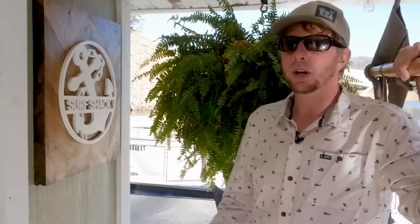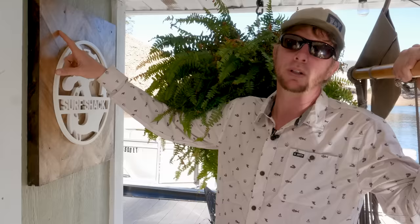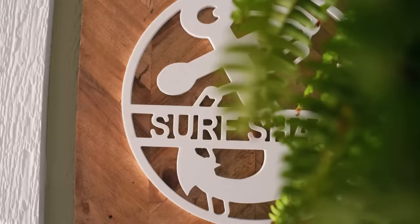Every boat's got to be named, and we did a little reclaiming of stuff from inside and got this PVC surf shack emblem made. This material is actually leftover from our countertops — we decided to use it outside as a backdrop for our surf shack sign.